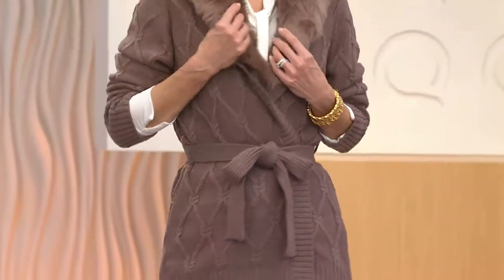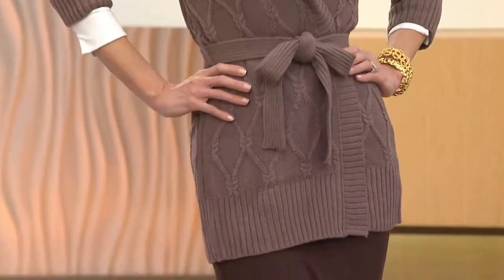Here's what's next. This is Dennis' cardigan with a detachable faux fur collar. Look at that on Kate. That's the taupe.